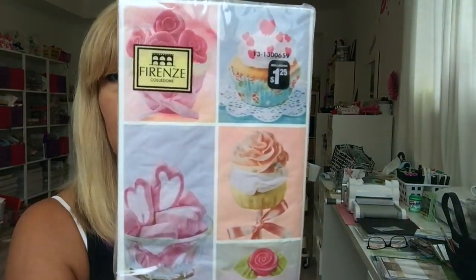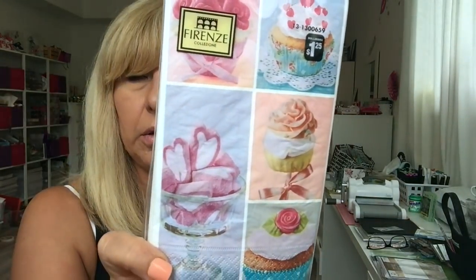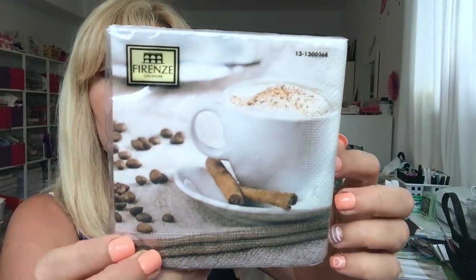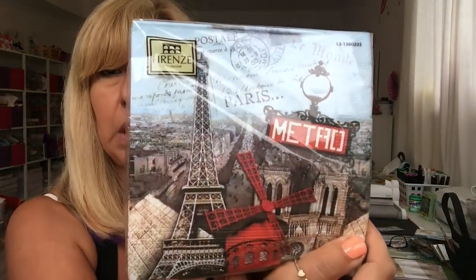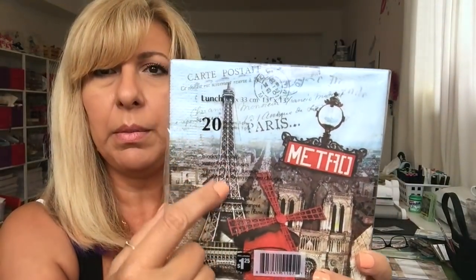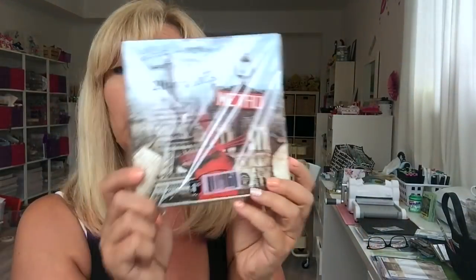I grabbed this napkin and this was $1.25. And this coffee one — again, this is $1.25. And this is my favorite. I'm going to do something with this. It says Metro and it's got the mill and the Paris and the Eiffel Tower. And this was $1.25.